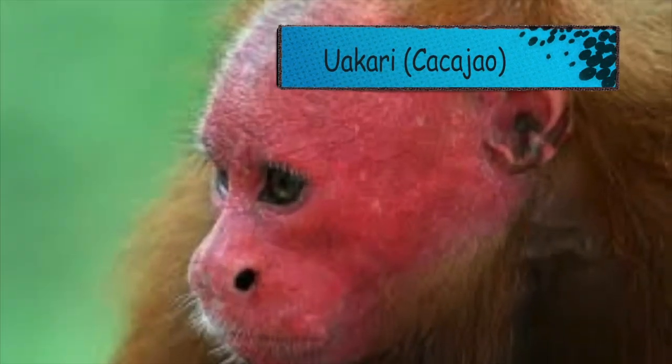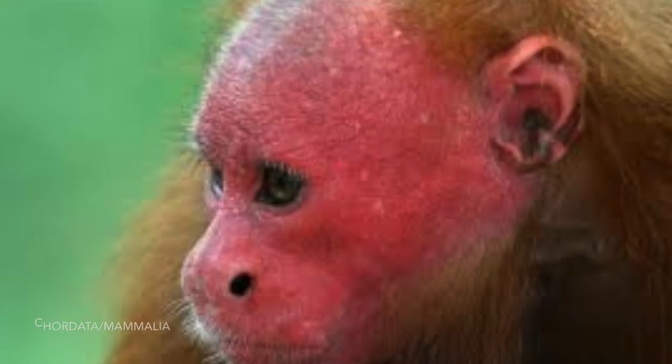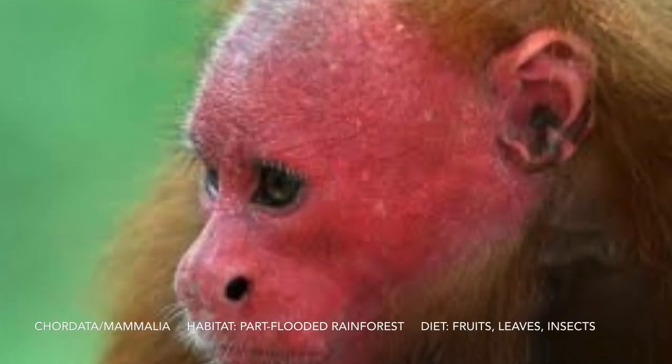This is a uakari. It has a short tail for its size. It has a red forehead and there are four species.